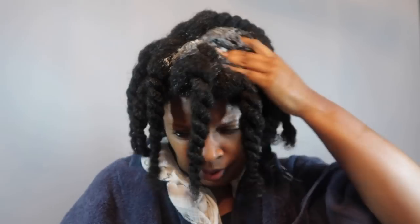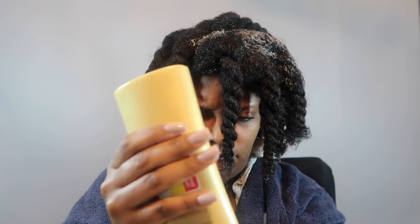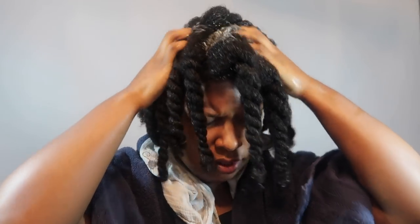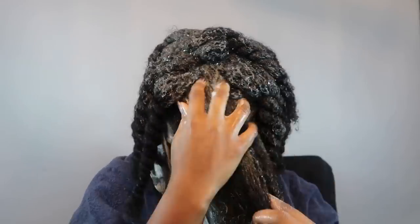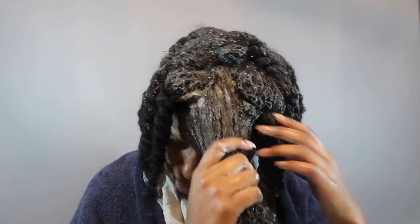Now it's time to shampoo. I purchased this product on clearance, but it's still affordable at its regular price. It's a little difficult to shampoo outside of the shower, but this product has such a great lather it's working even without direct water on my hair. I'm focusing the shampoo on my scalp and basically pushing it down the hair shaft while undoing the twists.